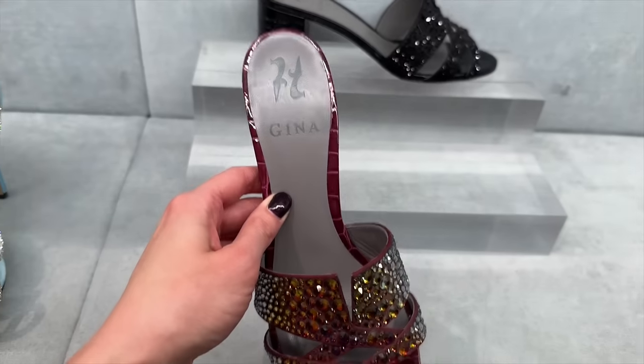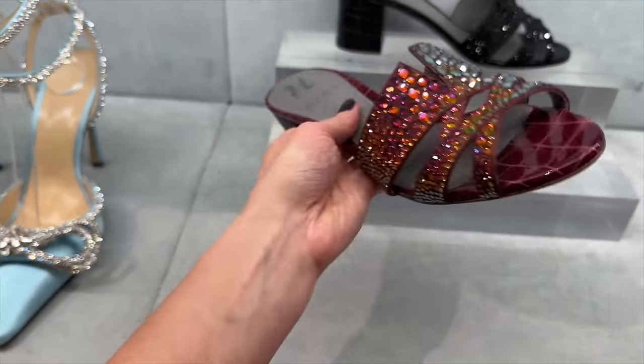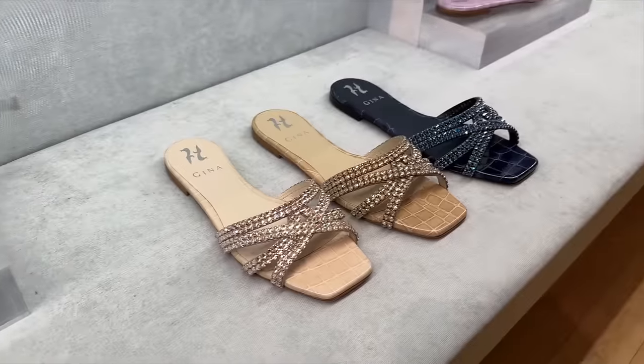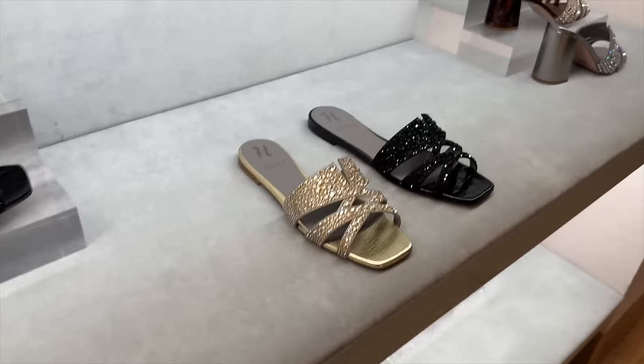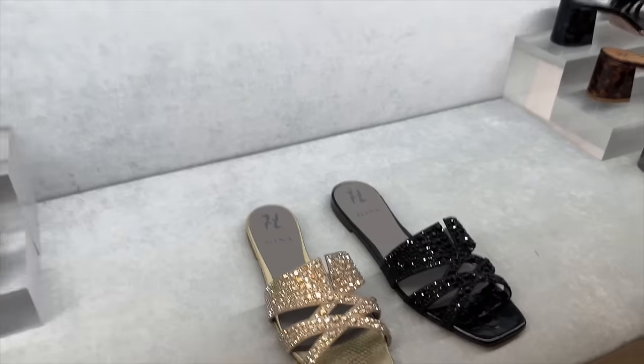I quite like these — these are from a brand called Gina. Not too sure if these are in the sale. They've got the black version too, and some flat versions. These would be super glam for a holiday, wouldn't they — some nice flat sparkly sandals.